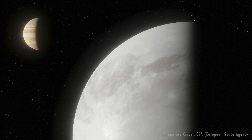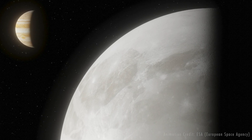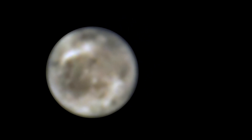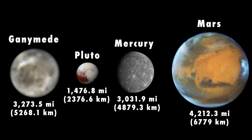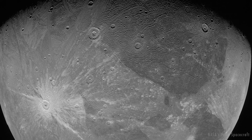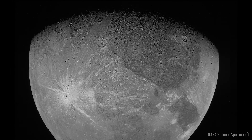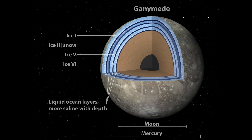Astronomers using archival data from NASA's Hubble Space Telescope found evidence of water vapor in the thin atmosphere of Jupiter's moon Ganymede. Ganymede is the largest moon in our solar system, larger than Mercury and Pluto and three-quarters the size of Mars. It's an ice-covered world that may hold more water than all of Earth's oceans combined. But, unlike Earth, Ganymede's oceans are below its 100-mile thick icy crust.